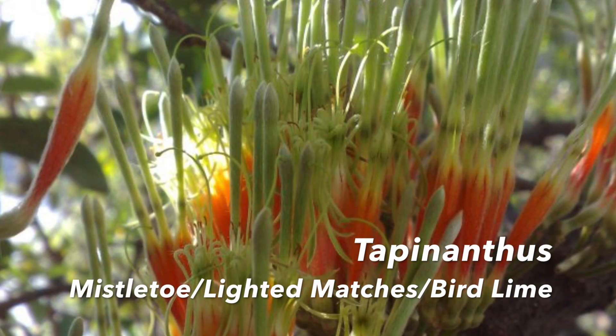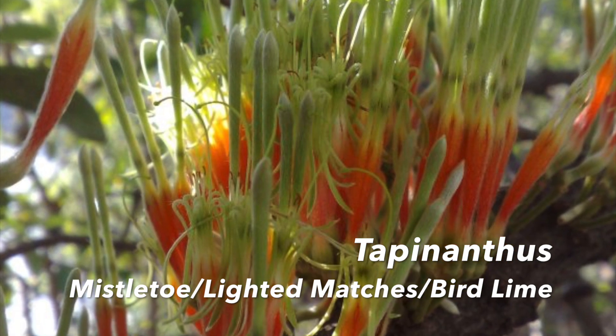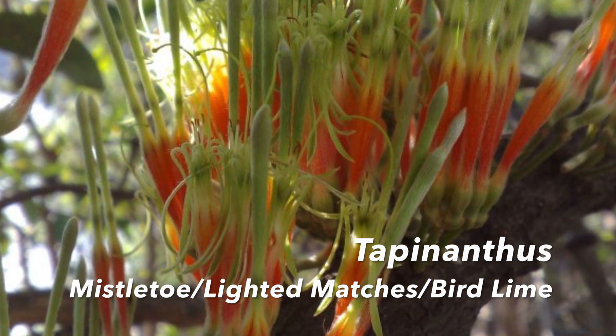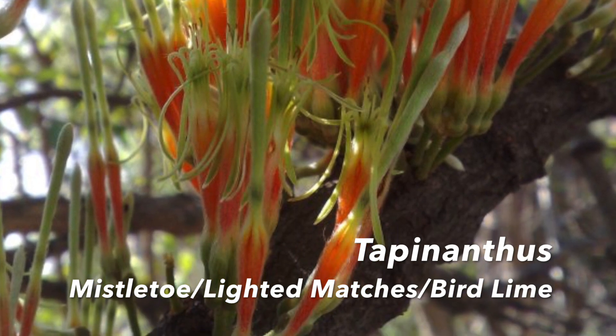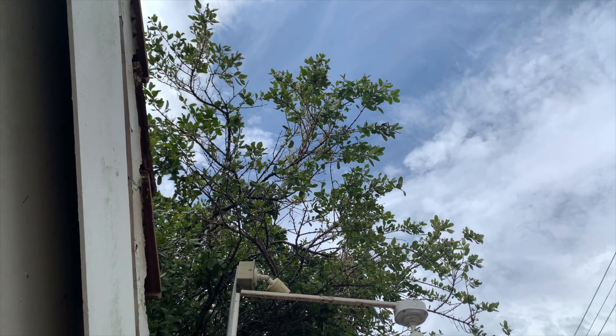It has a few common names. Mistletoe, it's also known as lighted matches because the flowers look exactly like little matches that are burning. And it's also known as bird lime, and I'll explain why it's called that in a minute.